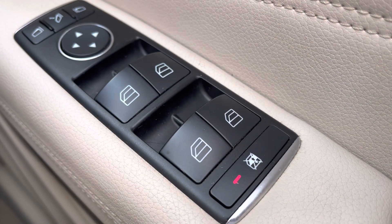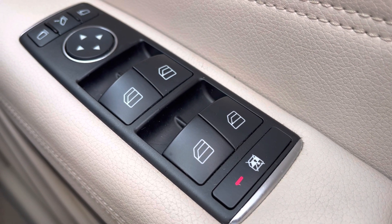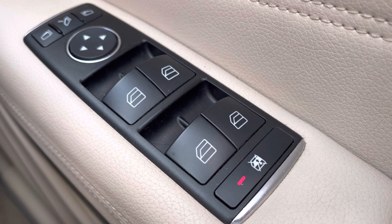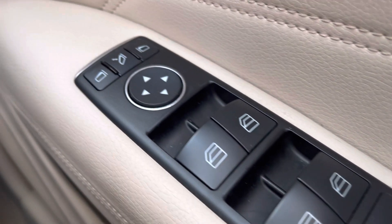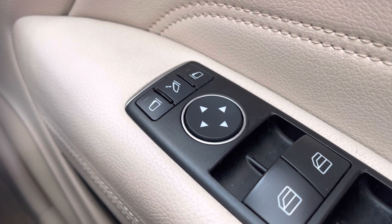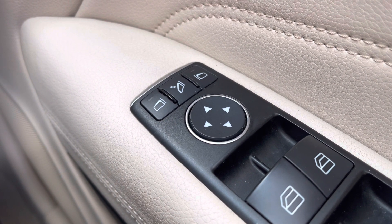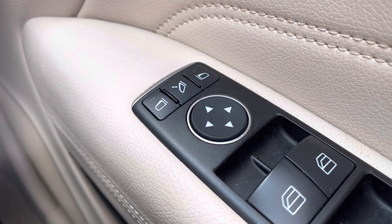Inside, we do have all-around electric windows. Those rear windows are lockable, just in case you have kids in the back — you obviously don't want them playing with those rear windows. We do also have electric wing mirrors, and they are retractable. So if you find yourself in a tight parking space, or maybe live in a tight street, you obviously don't want to come back and see that those wing mirrors have been knocked off.